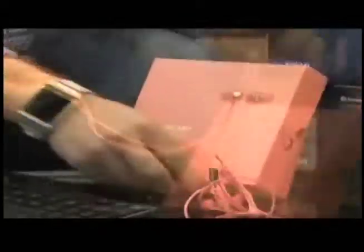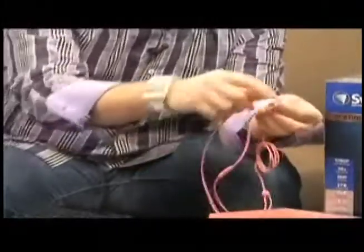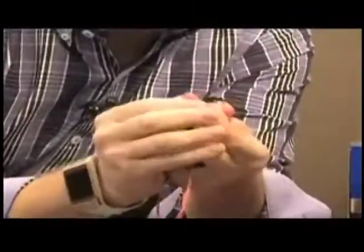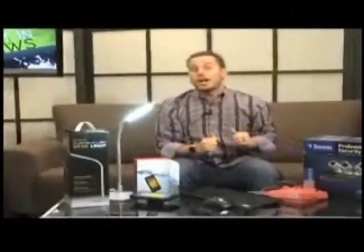Next up from Urban Ears, these are the Cranston headphones. They have a braided cord so it won't get tangled up, and a little lasso so you can wrap them up. The earbuds are connected — you can break them apart, put them in your ears, and when you're done, snap them back together. So when you put them in your bag they don't get tangled, and they come in a lot of cool colors.